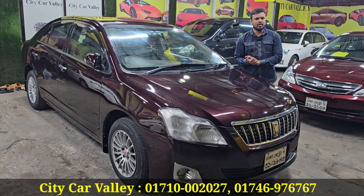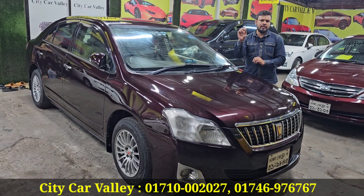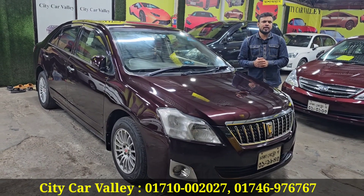All quality of the car is top from the beginning. In this location, you can search for the city car.